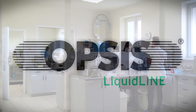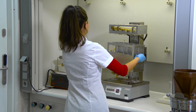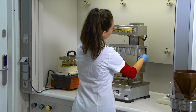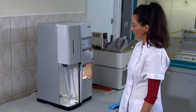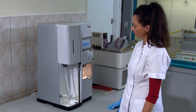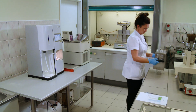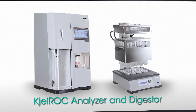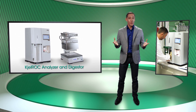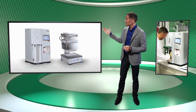Opsys Liquidline brings this method into our new century, offering innovative solutions for the food industry and laboratories — high precision at low cost. Using 30 years of experience in gas analysis to revolutionize food analysis, the Opsys Liquidline Kelrock Analyzer and Kelrock Digester are used to analyze protein content according to the Kjeldahl method, and they have several unique key features.